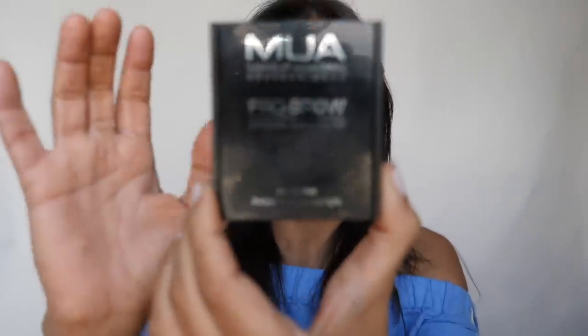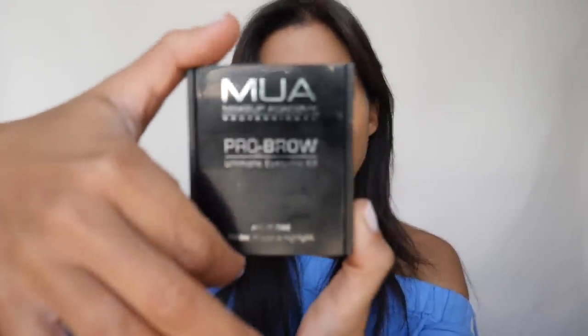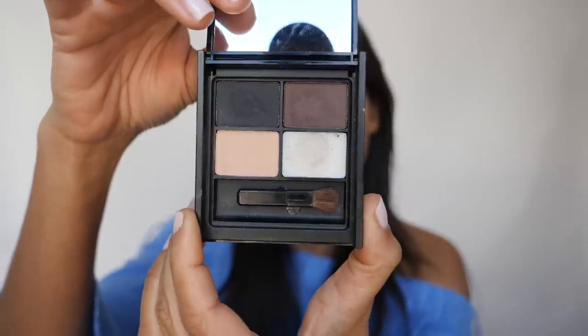Next, I like to do my eyebrows. I'm going to use this product — it's by MUA Makeup Academy Professional, the Pro Brow Ultimate Eyebrow Kit. I found this recently at Superdrug and it was literally about six pounds. It's amazing, I'm obsessed with it. This brown color is just perfect for my eyebrows. I prefer to do my eyebrows with eyeshadow powder rather than pencil because I feel like it looks more natural.